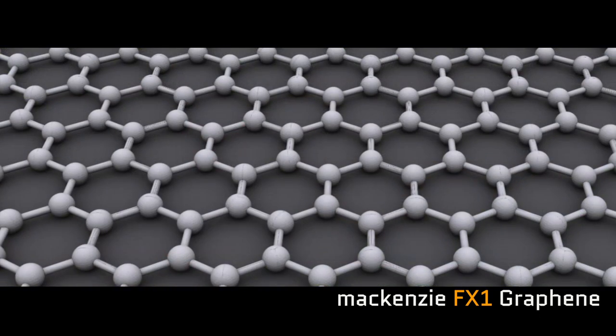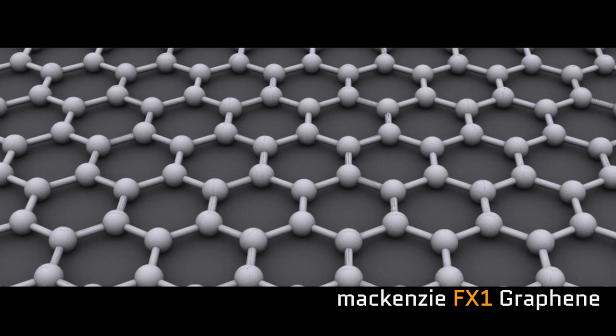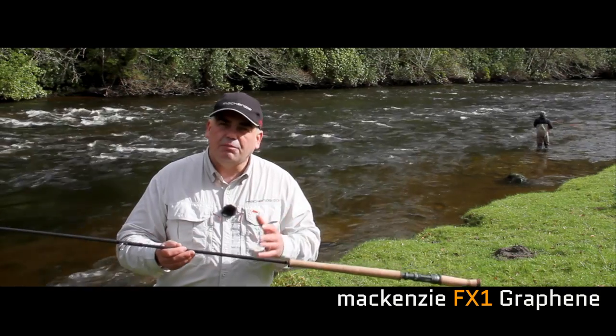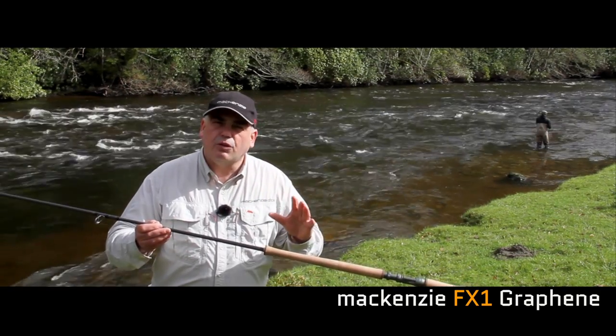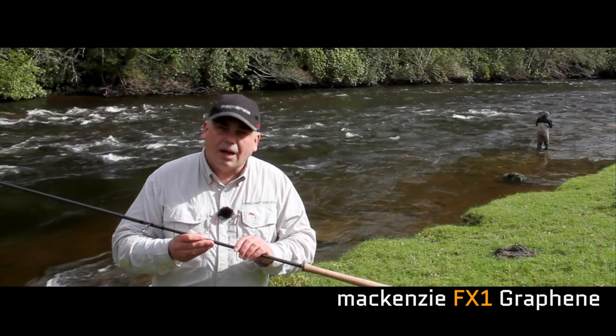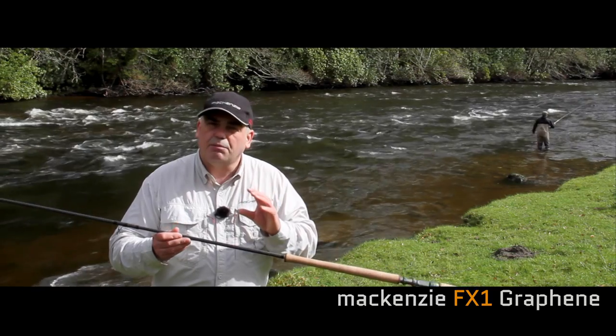Graphene is incredibly strong — 40 times stronger than Kevlar, which we use for a bulletproof vest, and up to 300 times stronger than steel. It's an amazing, amazing material. It's only one atom thick, invisible to the human eye, yet it's incredibly strong.